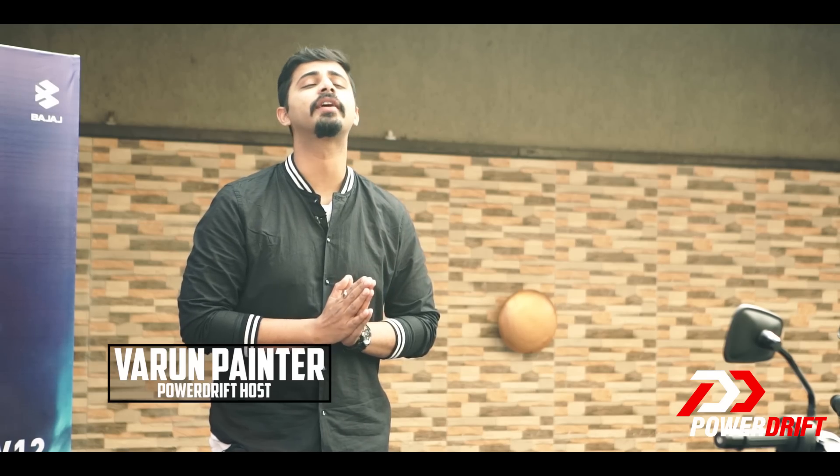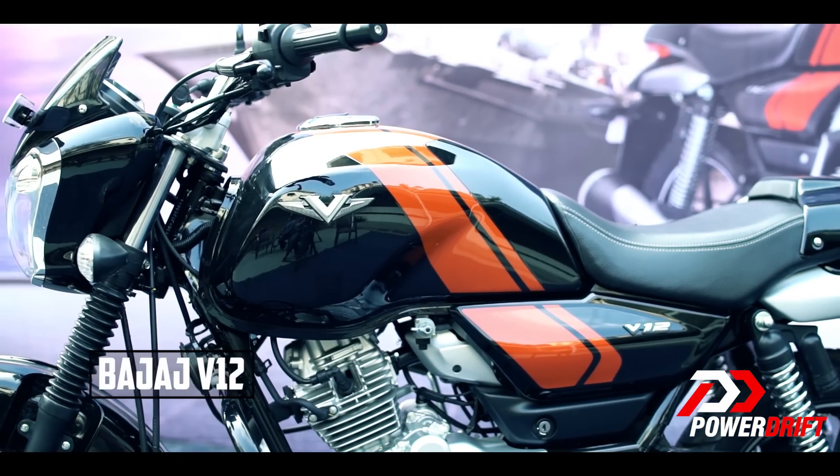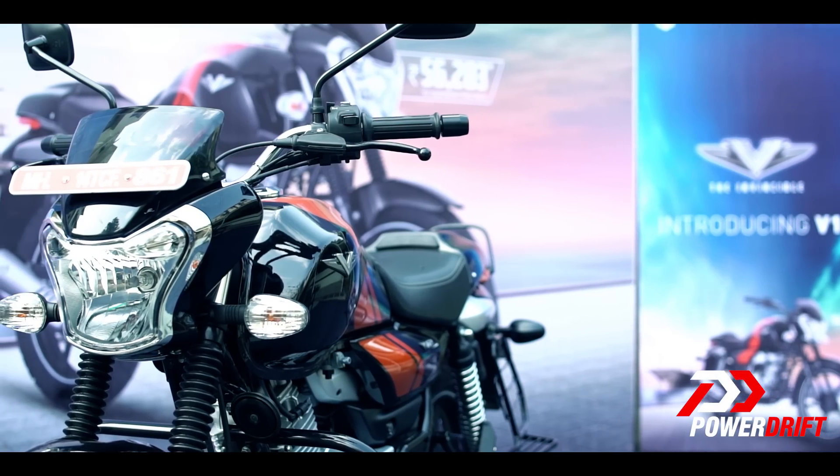Namaskar! Thank you for clicking in and welcome to the first look video of the Bajaj V12. In this video, I'm going to tell you about the price, specs and features of this motorcycle. Let's get going!